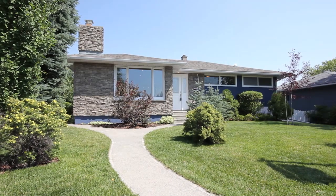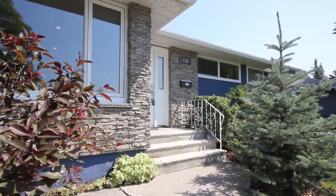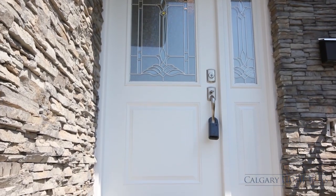Welcome to 130 Windermere Road Southwest, an exquisitely designed masterpiece in Wildwood. This lovely four-bedroom family home has been completely renovated, featuring many brand new upgrades on the exterior and interior.